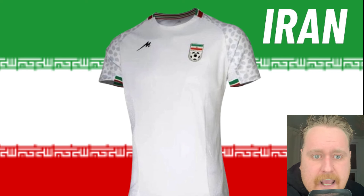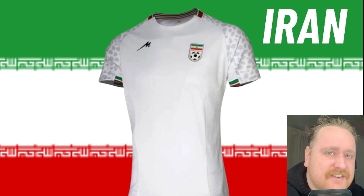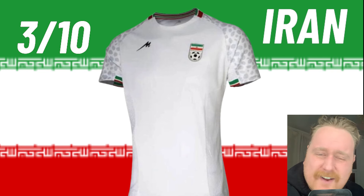Iran — training kit. Boring, average, so average. Three out of 10.